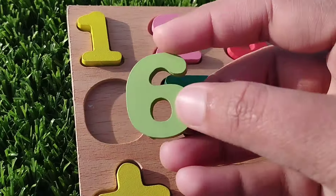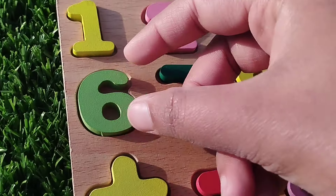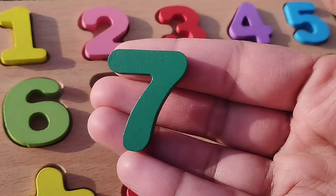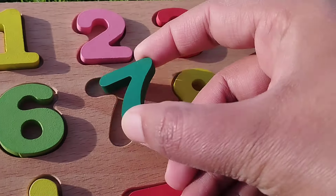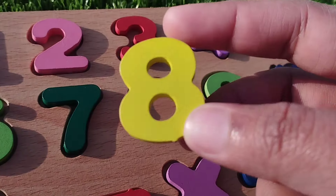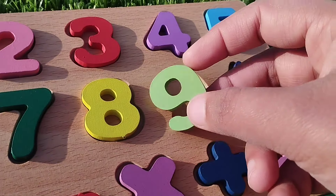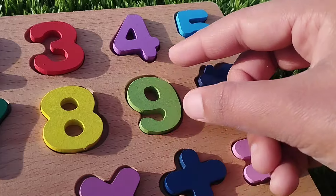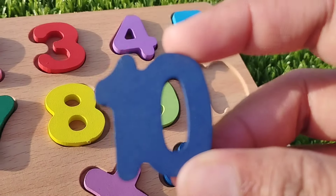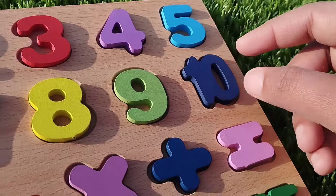...is number 6. Number 6. The next number is 7. Number 7. The next number is 8. Number 8. Number 9. Number 9. The next number is number 10. 10.